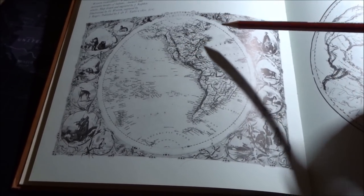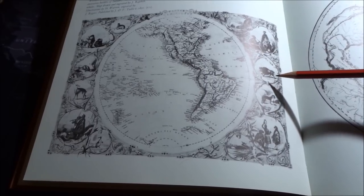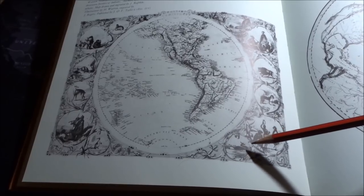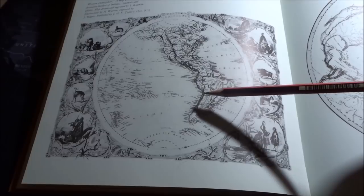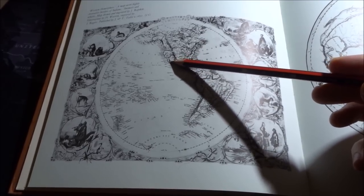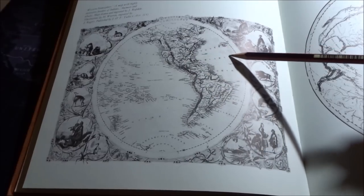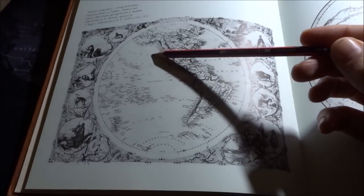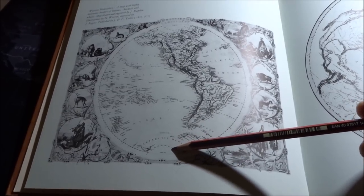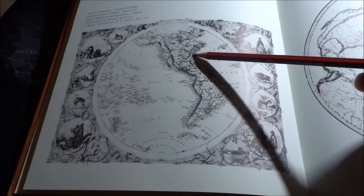Here we have the Western Hemisphere — a map with highly decorative borders of Indians, animals, and wheels. This map is from 1850. There's quite a large gulf between California and Southern California or Mexico. We have the North Atlantic Ocean, the South Atlantic Ocean, North Pacific Ocean, South Pacific, the Antarctic — and just at the very bottom, the North Pole. So that's from 1850.